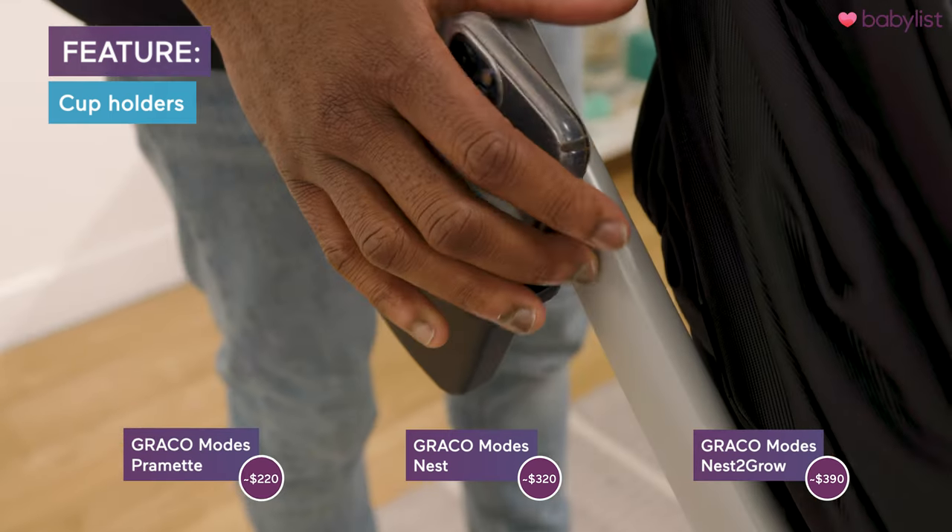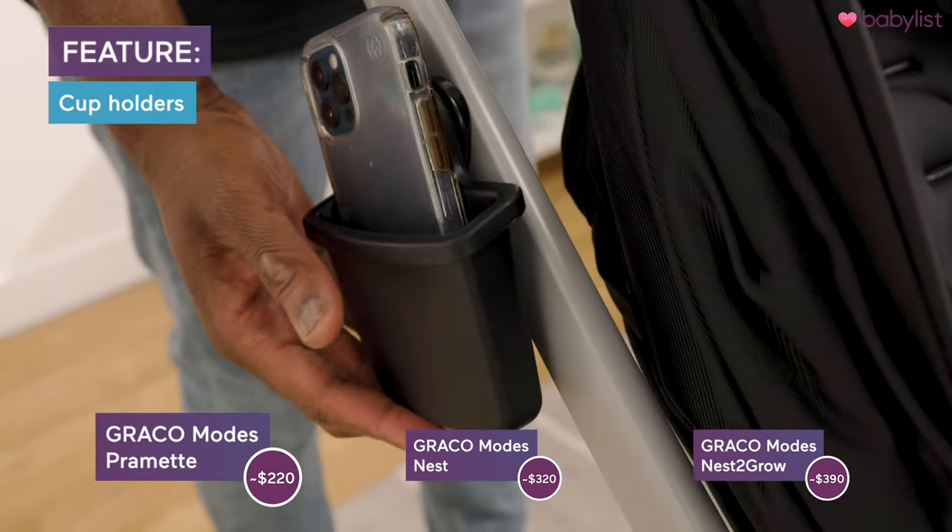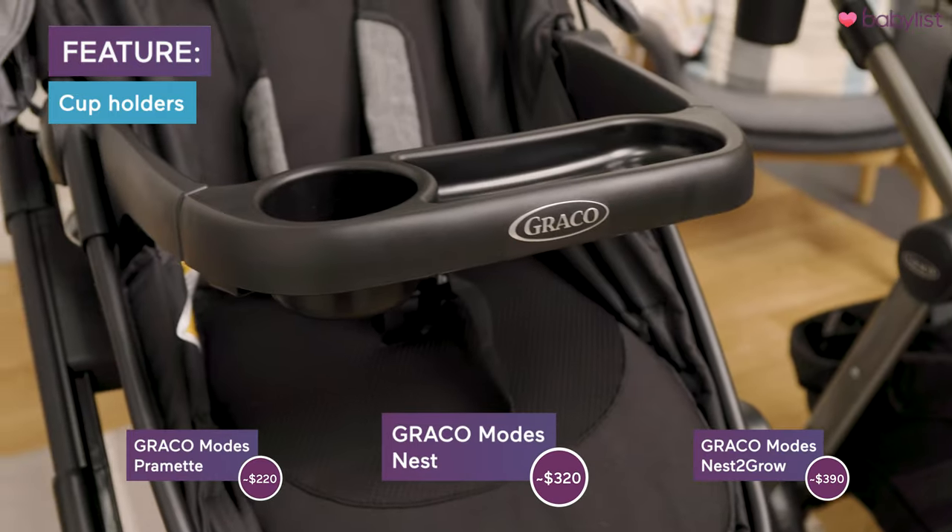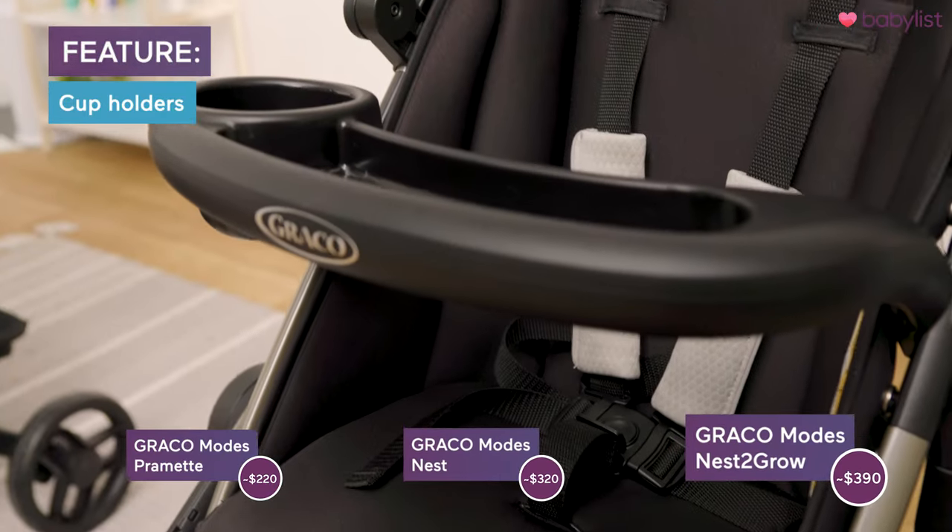The Pramette even has a cell phone holder — they go above and beyond. And not only can parents have their drinks in the cup holders, but the kiddos can have their drinks as well.